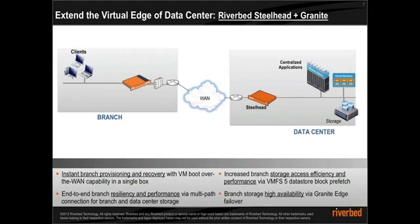Steelhead EX plus Granite delivers high availability of branch storage and end-to-end branch resiliency for virtual servers running on VSP. The integrated box supports instant provisioning of branch services and storage with Riverbed Granite and the groundbreaking boot over the wide area network capability. This improves disaster recovery and high availability of branch services and storage.